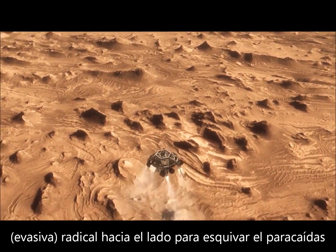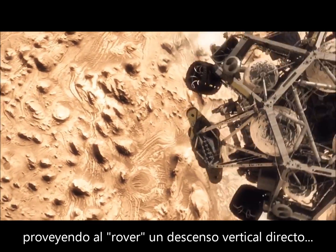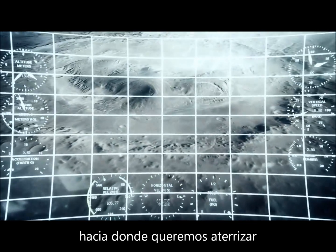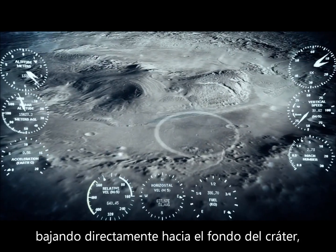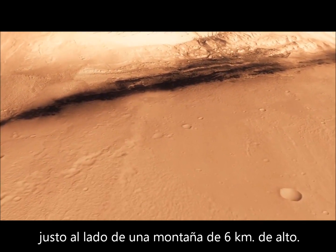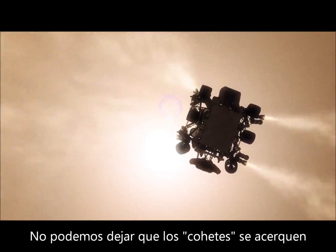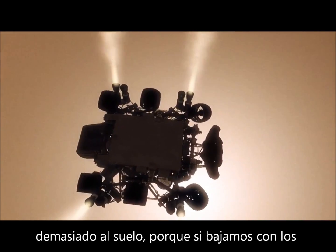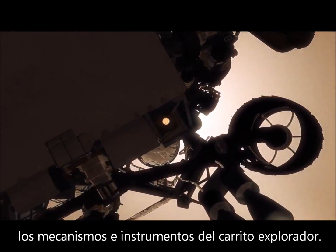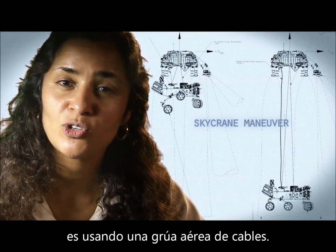We fly off to the side, diverting away from the parachute, killing our horizontal velocity and our vertical velocity, getting the rover moving straight up and down so it can look at the surface with its radars and see where we're going to land. We head straight down to the bottom of a crater, right beside a six-kilometer high mountain. We can't get those rocket engines too close to the ground — if we descended propulsively all the way to the ground, we would create a massive dust cloud that could land on the rover, damage mechanisms, and damage instruments. So the way we solved that problem is by using the Sky Crane maneuver.